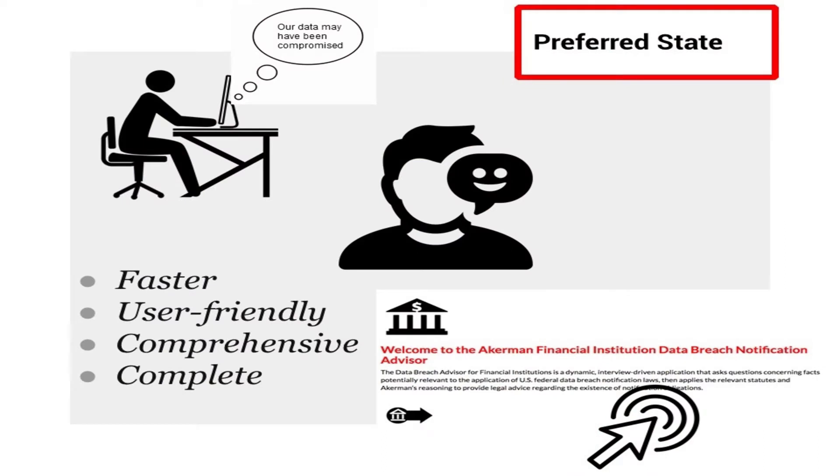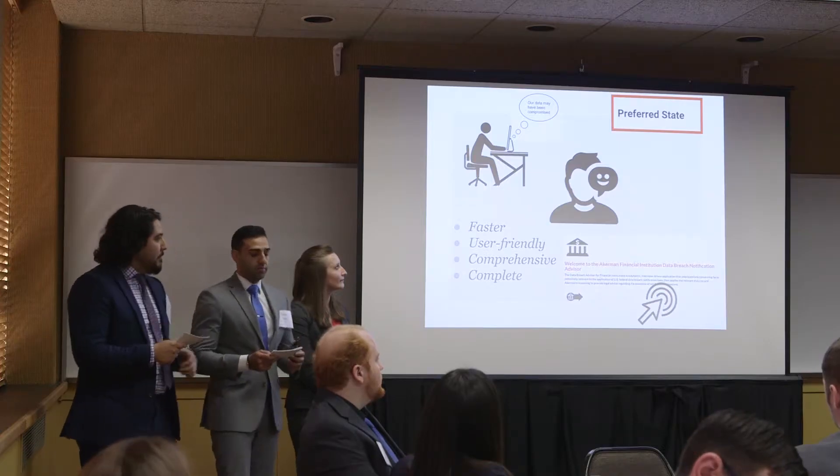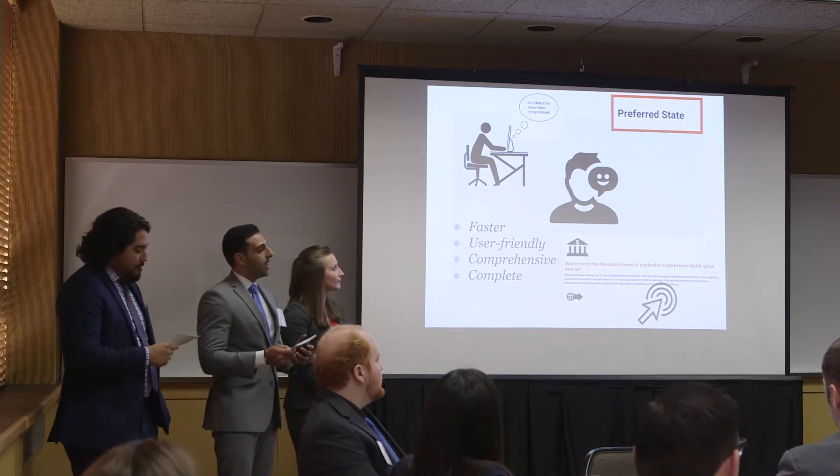The preferred state was our end goal: to have an app that cuts down the number of steps in the process of determining whether to notify. We wanted it to be simple and interactive, meaning that the app can be used by in-house attorneys, IT, and compliance.